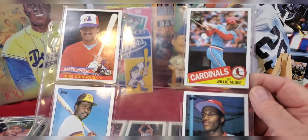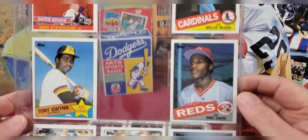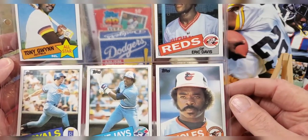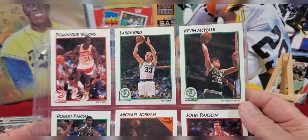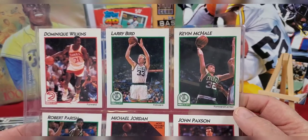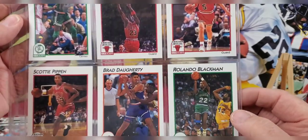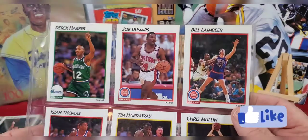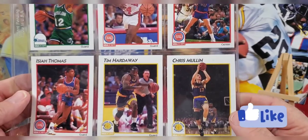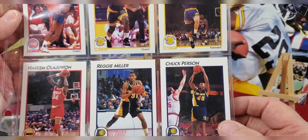Actually, let's do two more pages. There's a rated rookie card for Mike Stenhouse, a Willie McGee card, Eric Davis, Tony Gwynn, George Brett, Lloyd Moseby, and Eddie Murray. And I wanted to get to this one tonight: Dominique Wilkins, Larry Bird, Kevin McHale, Robert Parish, a Michael Jordan Most Valuable Player card, John Paxson, Scottie Pippen, Brad Daugherty, Rolando Blackman, Derry Carpers, Joe Dumars, Bill Laimbeer, Isiah Thomas, Tim Hardaway, Chris Mullin, Hakeem Olajuwon, Reggie Miller, and Chuck Person.